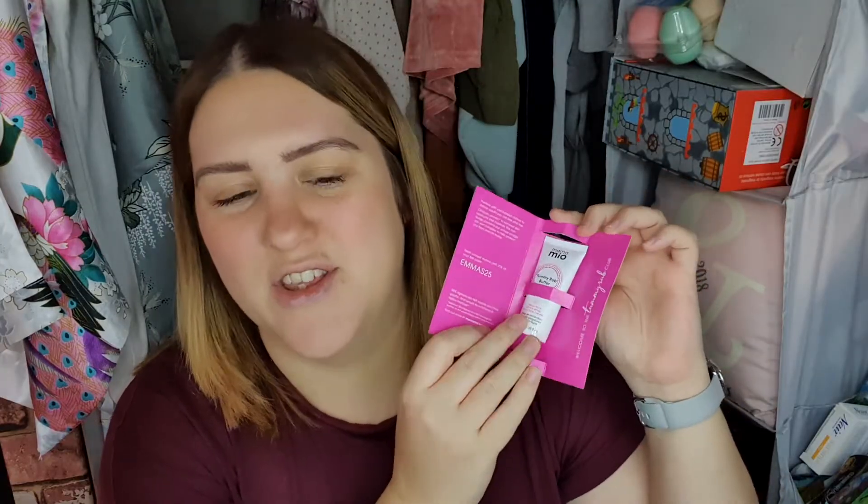So that was everything in the first bag. The second bag is called Bump to Baby — the purple one. It's quite exciting, like getting a present! So we've got tummy rub butter, which looks really nice — it's for stretch mark protection. I don't really think these creams work; I think if you're going to get stretch marks you're going to get them. But I still like using them just to keep skin moisturised.